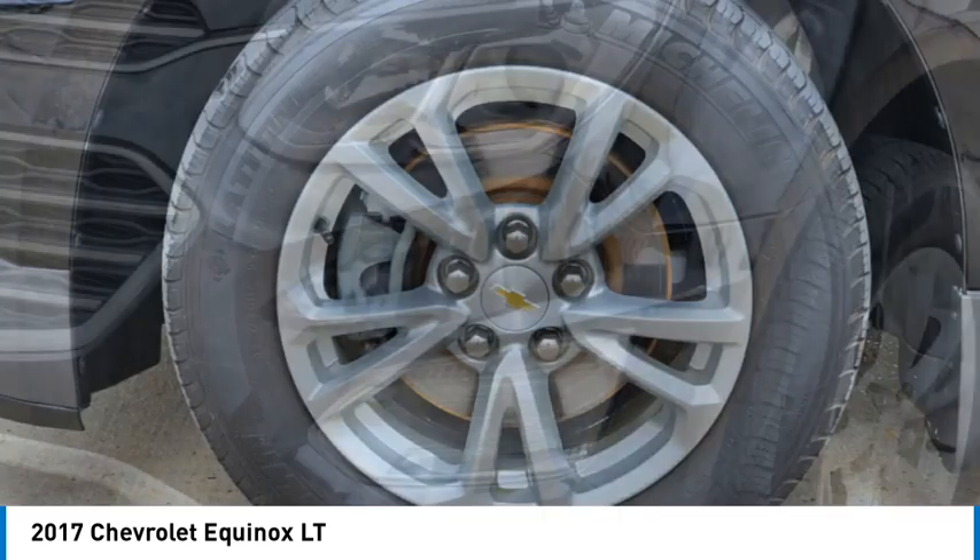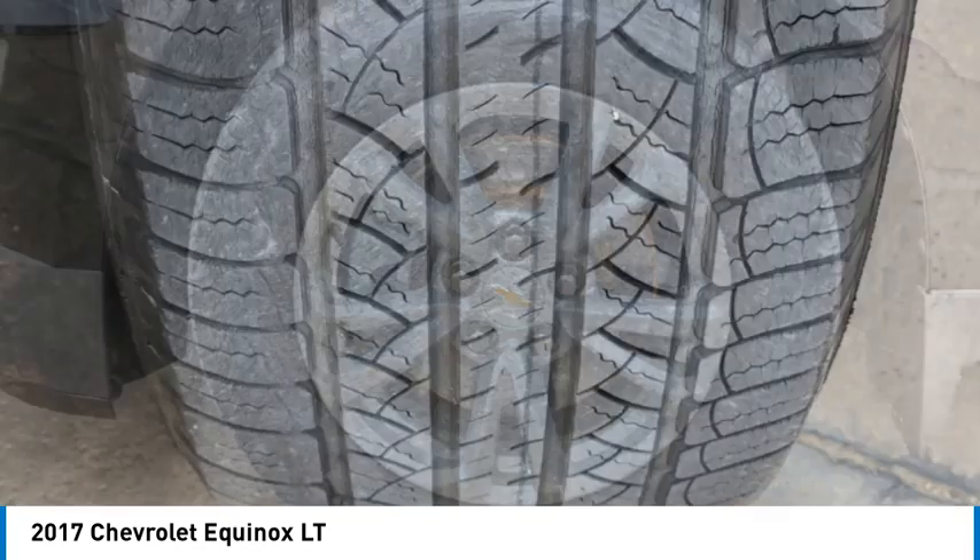Tires: front all season. Driver illuminated vanity mirror. Tires: rear all season.